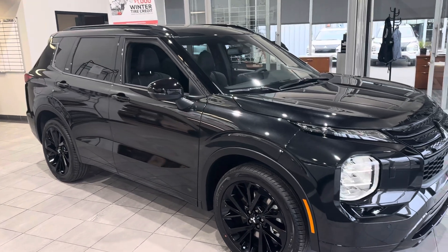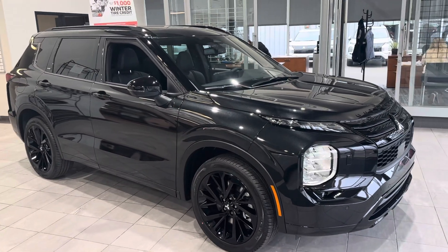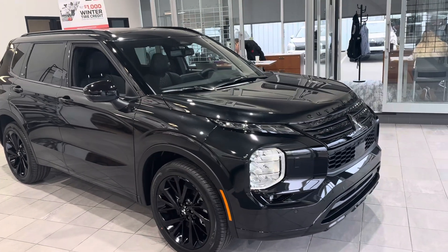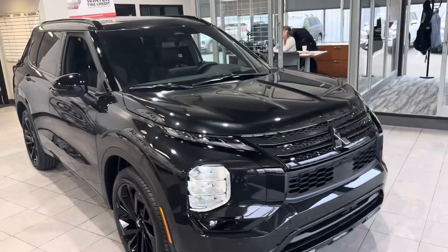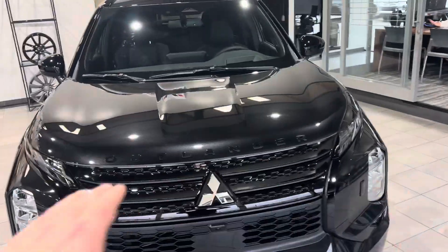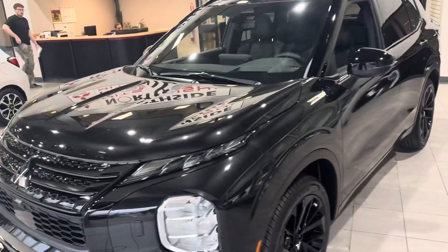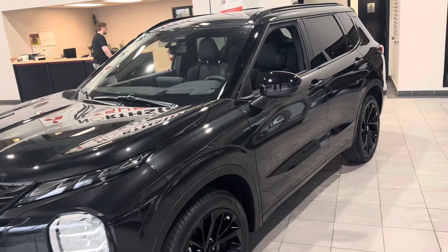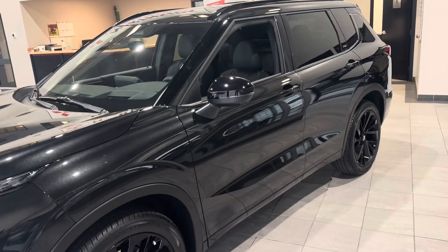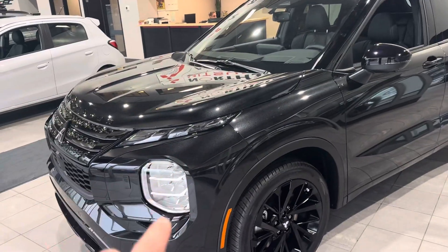Hey, it's Mike here from North Side Mitsubishi. Here is a quick look at the 2024 Mitsubishi Outlander. This is the Noir edition, which is a step up over the GT. It does have your 20-inch blacked-out rims and your hood emblem — they do come in a Black Diamond and a Graphite Gray. This vehicle is fully loaded with tons of safety, convenience, and comfort features. You do have your LED running lights with your headlamp sprayer.